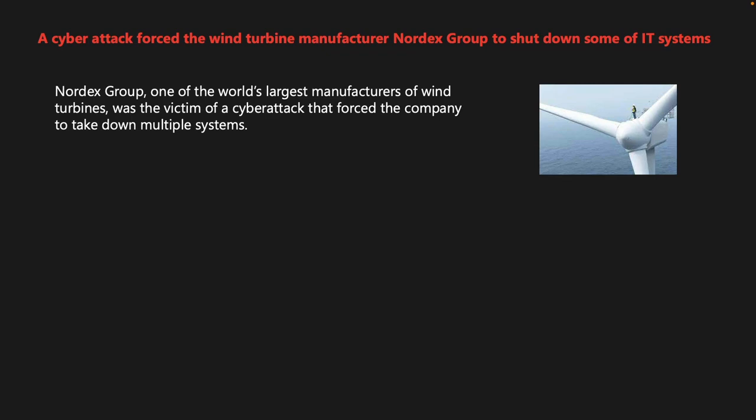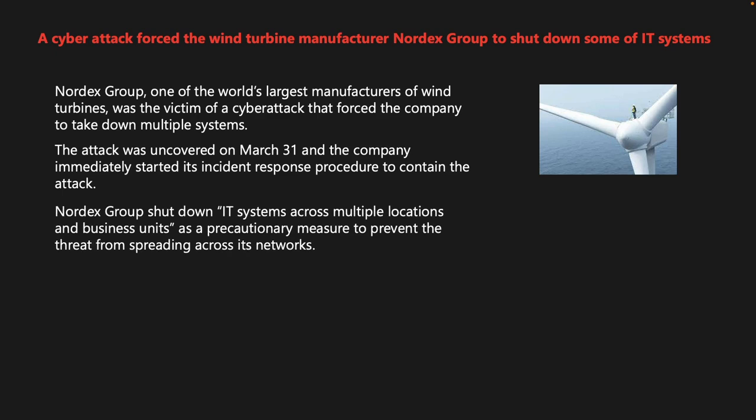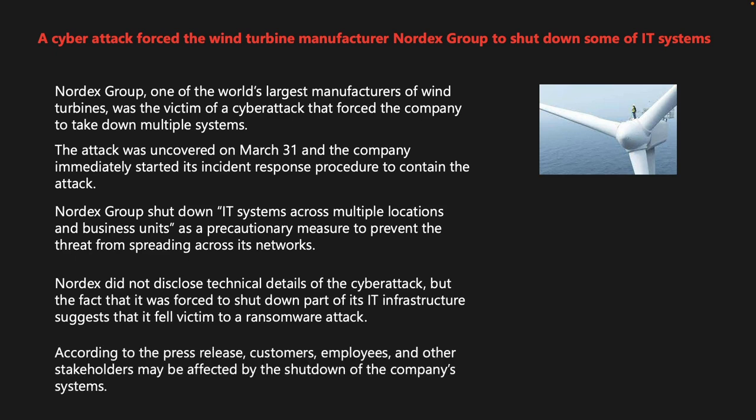Nordex Group, one of the world's largest wind turbine manufacturers, was the victim of a cyber attack, forcing the company to shut down IT systems across multiple locations as a precautionary measure. The attack was uncovered on March 31st, and the shutdown suggests a ransomware attack. Customers, employees, and other stakeholders may be affected. In a related incident from November, Danish wind turbine giant Vestas Wind Systems was hit by the LockBit 2.0 ransomware gang, which published stolen data in December after ransom negotiations failed.